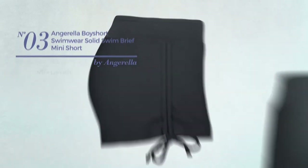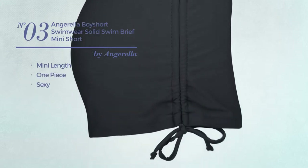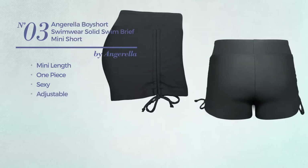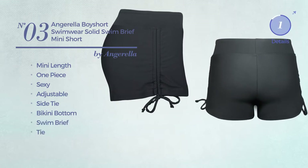Number 3. A mini length one-piece swimsuit. Featuring a sexy design, crafted from adjustable material. This swimsuit includes side tie, bikini bottom, swim brief and tie. Available in 5 other colors.